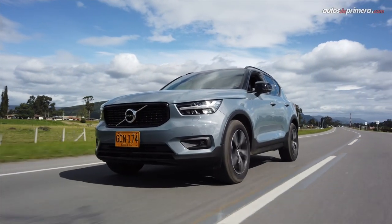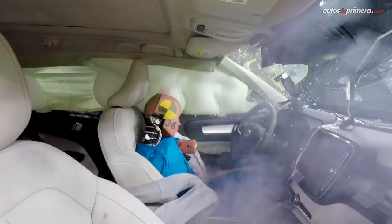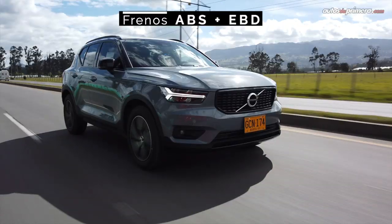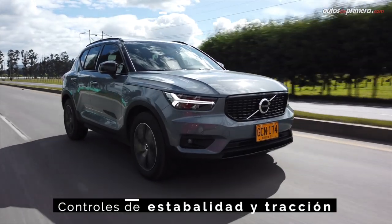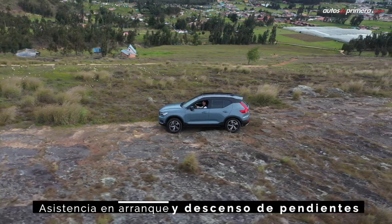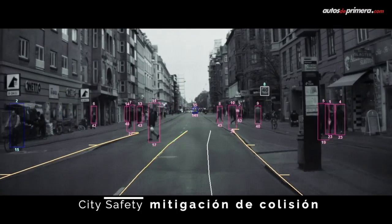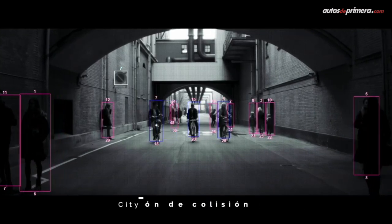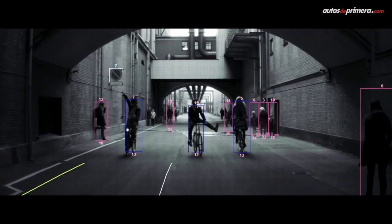As I mentioned, this is one of the safest compact premium segment models on the market, thanks to its seven airbags, ABS brakes, stability and traction control, hill descent control, and hill start assist, complemented by the City Safety emergency braking assistant with detection for cars, cyclists, pedestrians, large animals, and a night mode.